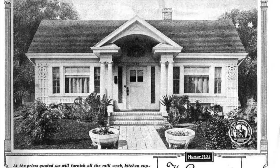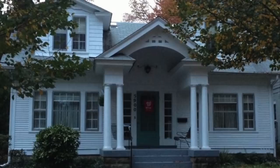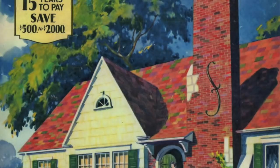No official tally exists of the number of Sears kit homes that still exist today. However, it is said that many of these houses survive in varying degrees of condition and original appearance. Next time you take a walk around your neighborhood, see if you can spot one of these Sears kit homes.